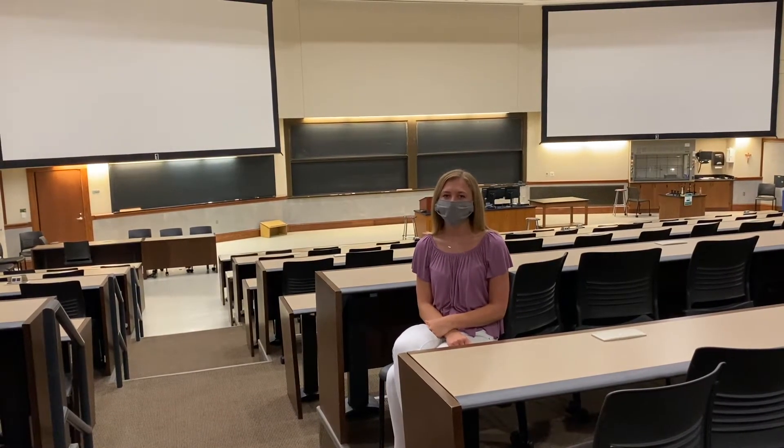The building contains twin lecture halls that will each seat 90 students this fall. Before the pandemic, each room could seat 275. The auditoriums also feature hoods with cameras attached so that professors can show experiments on the screens.